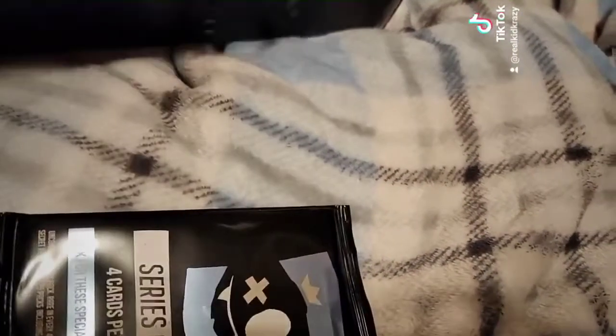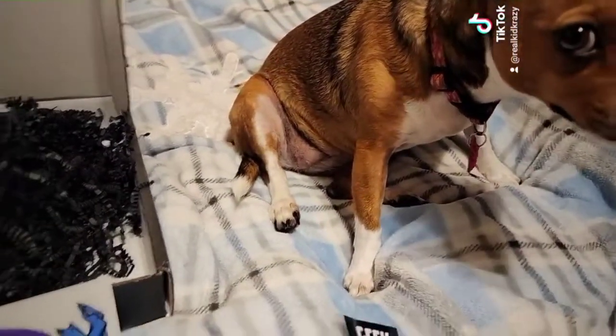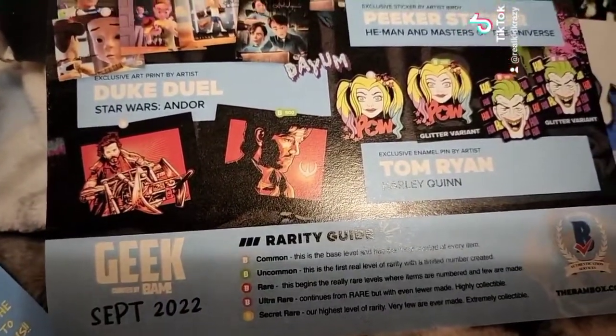And then we got our cards, and I think there was also a sticker. BITTY! We got Kelator. Now let's take a look at the spoiler paper.